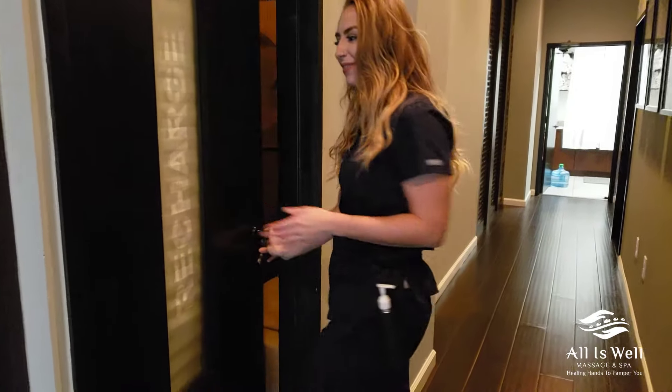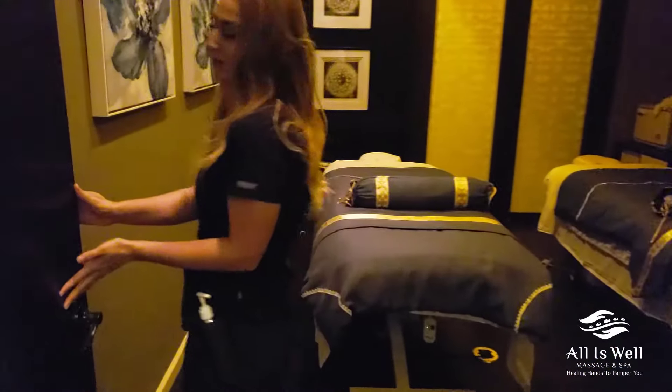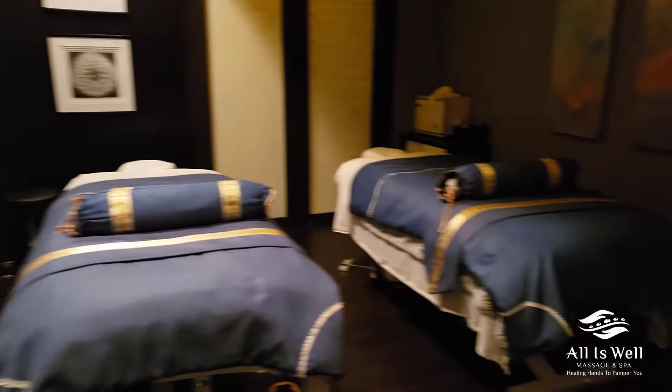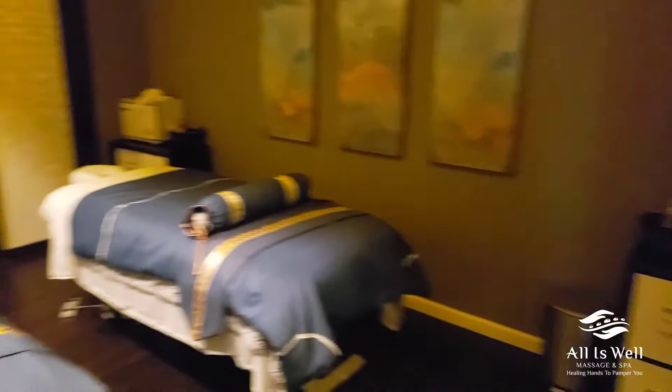This is our couple suite that we have. We have three rooms available, so there's adjustable lighting, as you can see. We do adjust the tables as well as your temperature.